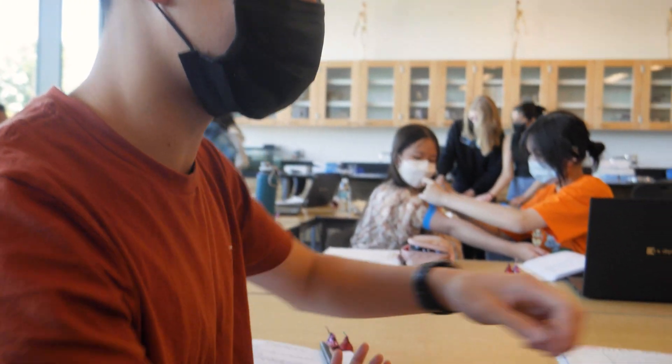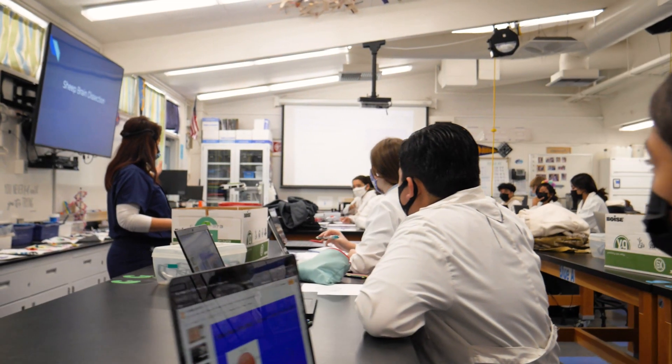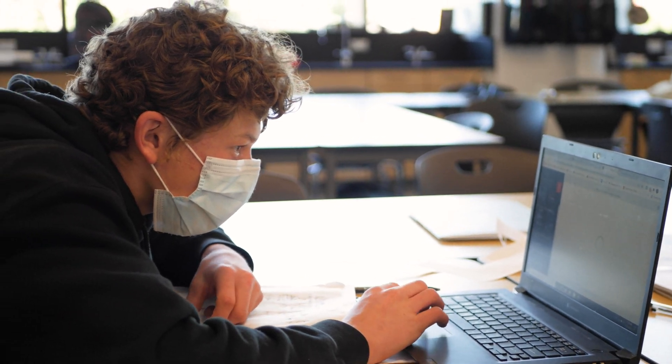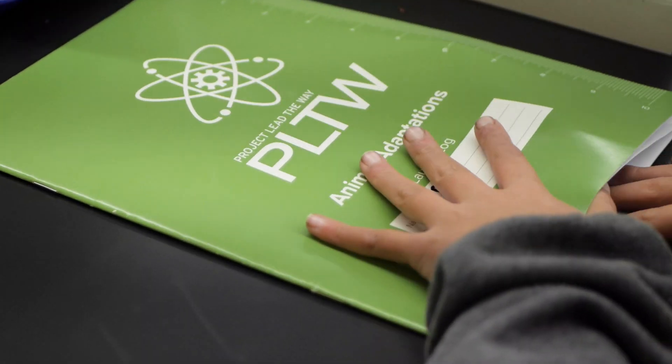Not only is Project Lead the Way helping our students be problem solvers and to prepare for their future careers, but it is helping our students be more confident learners. It's built for everybody. It's a program that is easy to follow, but it's easy to adapt to whatever grade level or whatever structure you have.